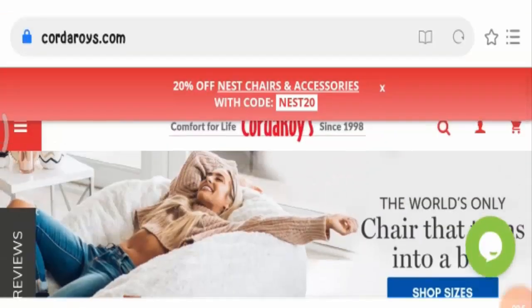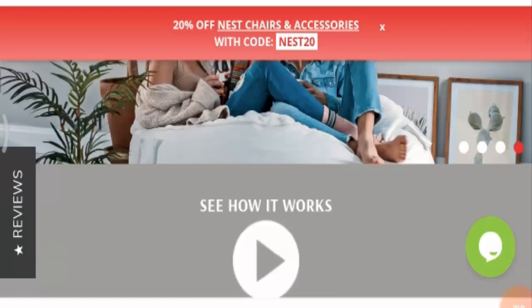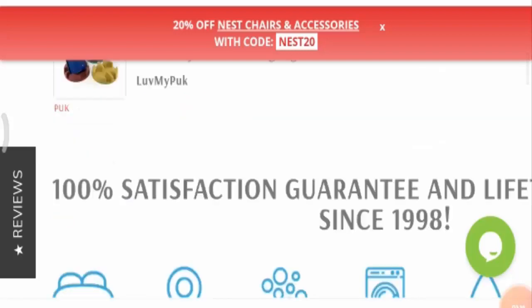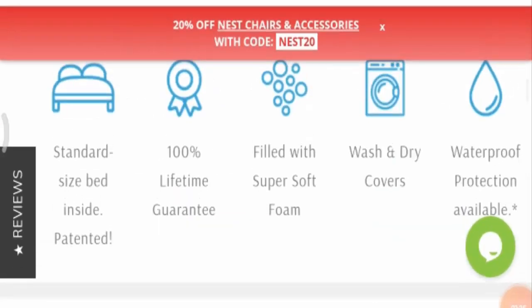This is a chair that turns into a bed, and here you can see the picture. Here you can see how people are enjoying sitting on it. Now here you can see some customer reviews, and you'll be able to see that most of them are really positive. They also provide a 100% satisfaction guarantee, and here are some more details regarding the product.